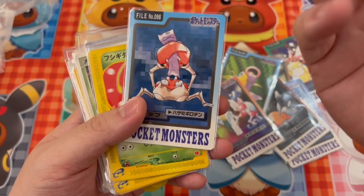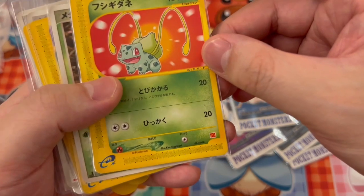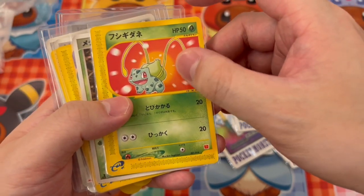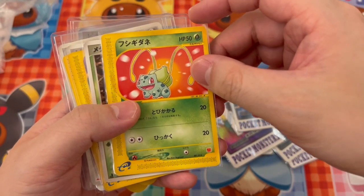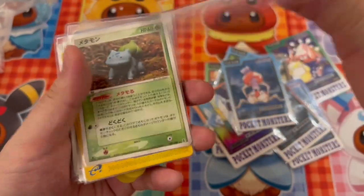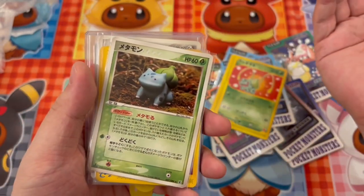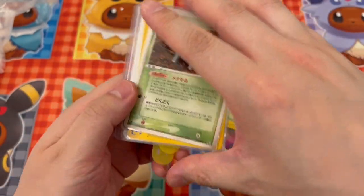That's what I was saying — the art is really violent. Speaking of Bulbasaur, this is a McDonald's promo. You can see the M arches, the double M logo — one of my favorites. I know there's a Charmander and a Squirtle as well.